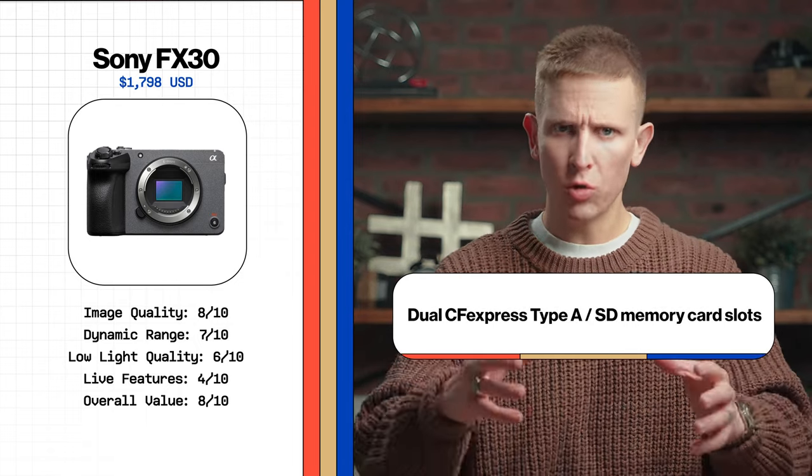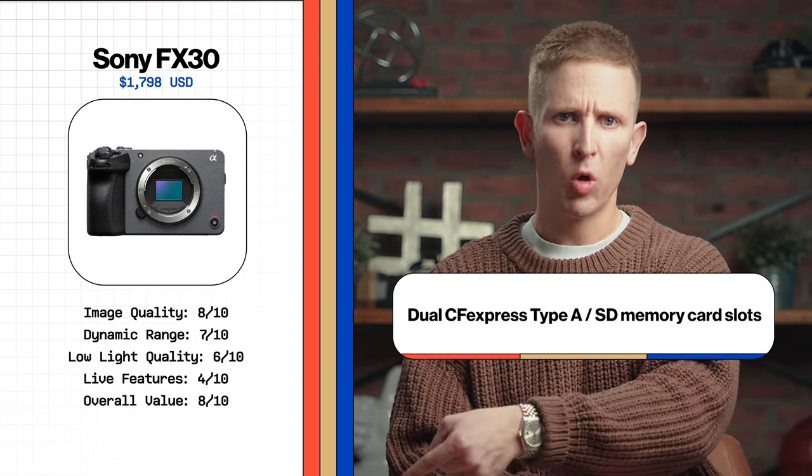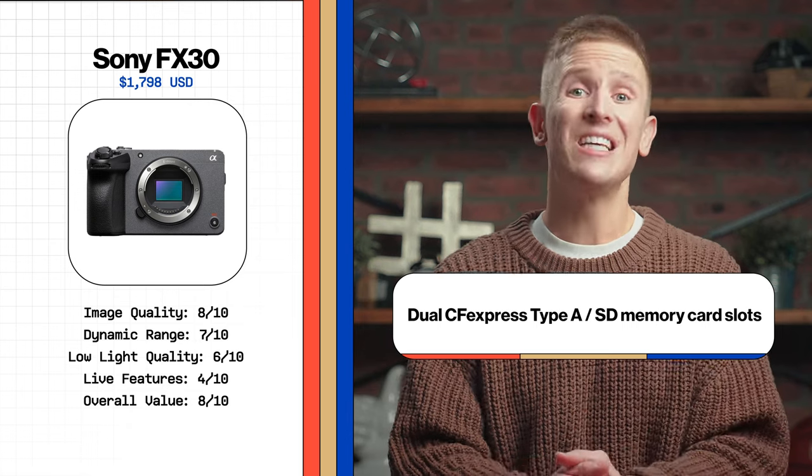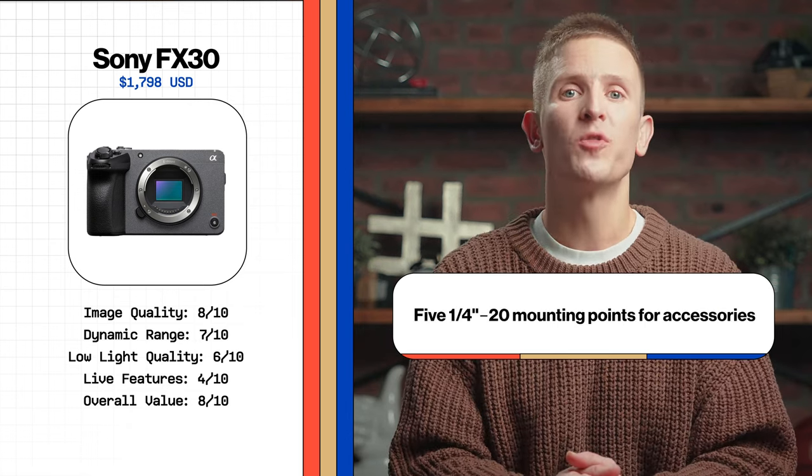It records to dual CF Express Type A / SD memory card slots — each slot can take two different types, so an SD card will fit but so will the faster, more powerful, though more expensive, CF Express Type A cards. Finally, it's got five quarter-inch 20 mounting points for accessories. This thing is a unit. The build quality is stout for being so compact — no frills, no marketing gimmicks, no useless fluff, just rock-solid performance and excellent image quality.